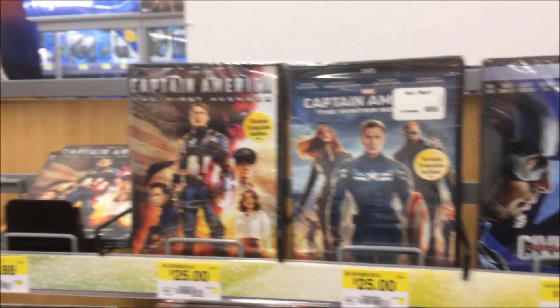Just got back home from Savers, Best Buy, and Walmart. Sorry if I couldn't take a lot of footage — especially at Best Buy because they were playing loud music, there were employees walking around, and Savers was just too busy. But at least I got a lot of footage at Walmart showing what's brand new there.